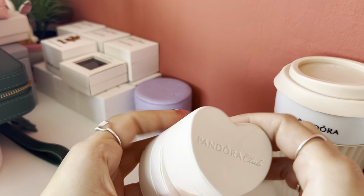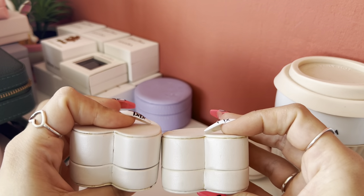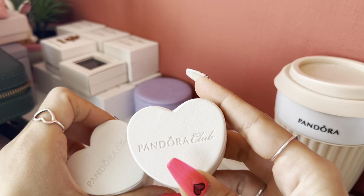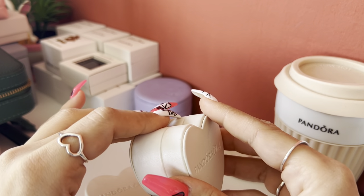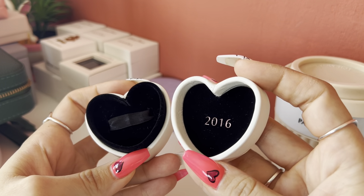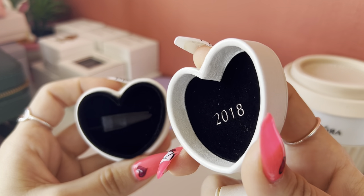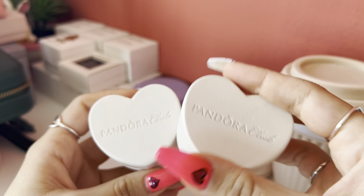Here I have these two hard boxes from Pandora Club. Before, when Pandora released their club charm, it always came with this hard box showing the year of the charm, which is really nice. I really love them, but unfortunately Pandora doesn't make these boxes anymore, so I only have two of them.